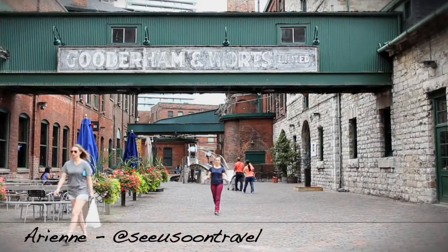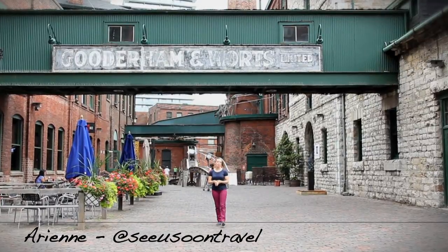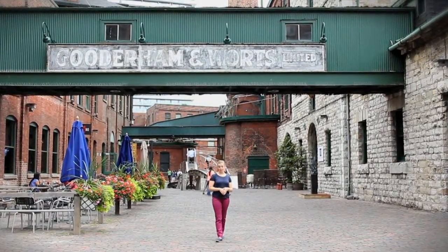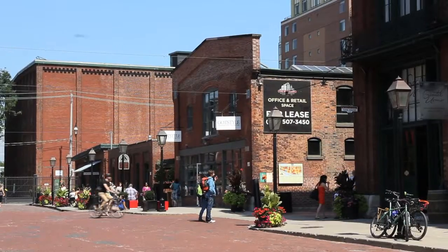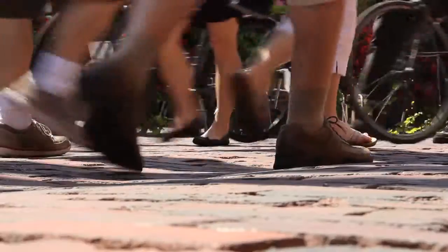One of Toronto's most historic areas is the Distillery District. Founded in the early 1800s by Gooderham Wartz, this was at one point the largest distillery in the world. Large-scale production of spirits ended in 1990, and since then the area has become a vibrant arts and culture district, open to pedestrian traffic only.